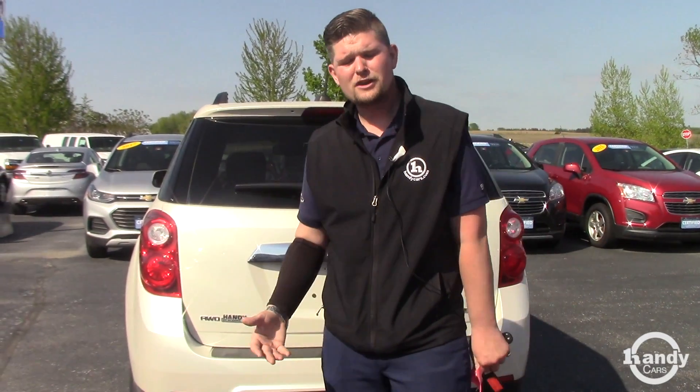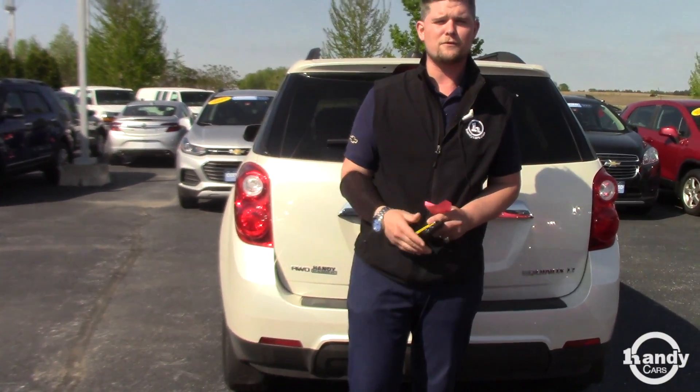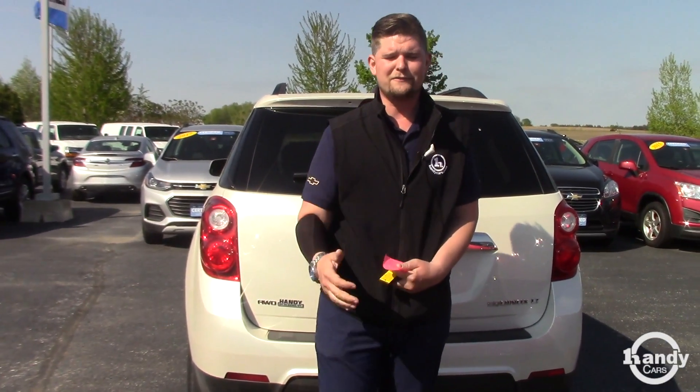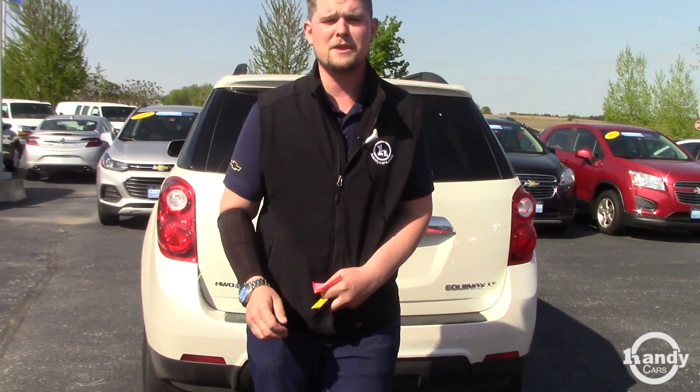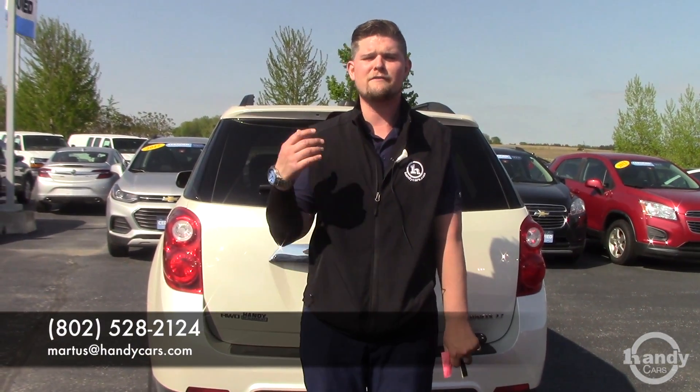We'd certainly love to earn your business. Let me know what time works for you. We're located in St. Albans, Vermont, just off exit 20. If you have any questions, please feel free to give me a call. My number is 802-528-2124, or you can email me at MRtis@HandyCars.com. Thank you so much, Amanda — I look forward to hearing from you and have a fabulous day.